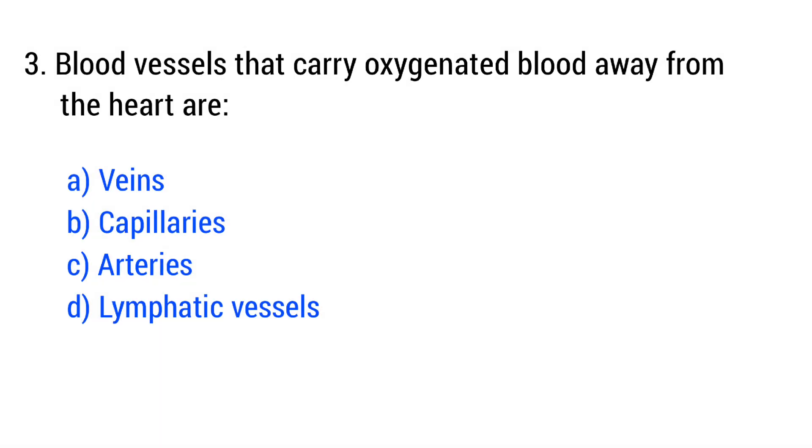Question number 3. Blood vessels that carry oxygenated blood away from the heart are... The right answer is option C: arteries.